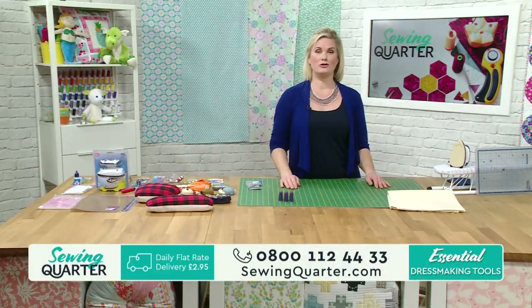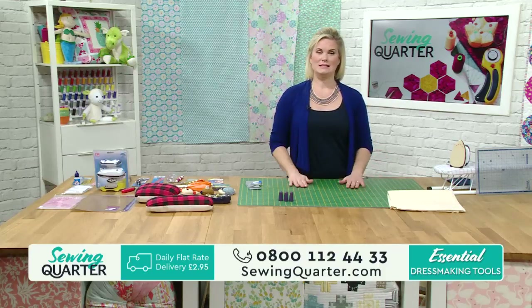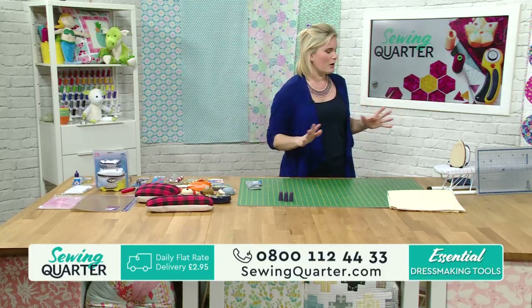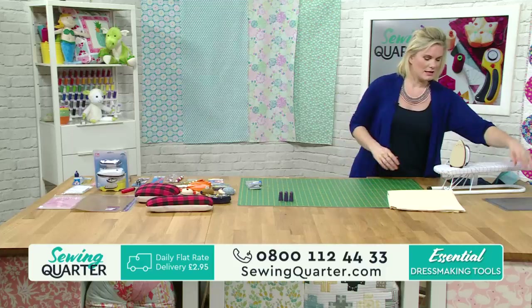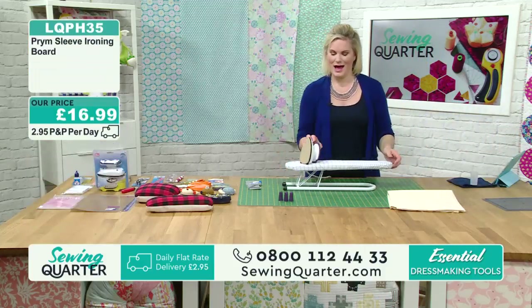Also, if you are sending photos in, the email is studio@sewingquarter.com. Last week there were some gorgeous things being shown. If you've got a lot to say, that's the best way to do it. We do always read emails after the show, so it's always lovely to hear from you. And if you're sending photos in, we are assuming it's okay to share them on air.